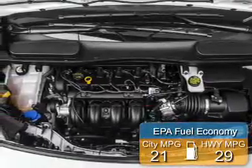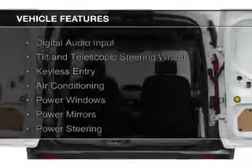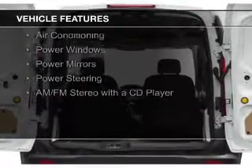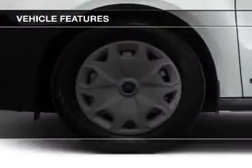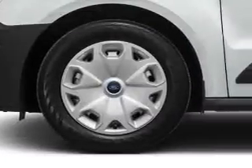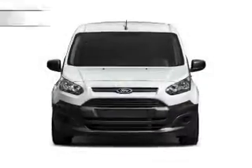Great fuel efficiency saves you money by requiring fewer trips to the gas station. The features include digital audio input, a tilt and telescopic steering wheel, keyless entry, air conditioning, power windows, power mirrors, power steering, and an AM-FM stereo with a CD player.